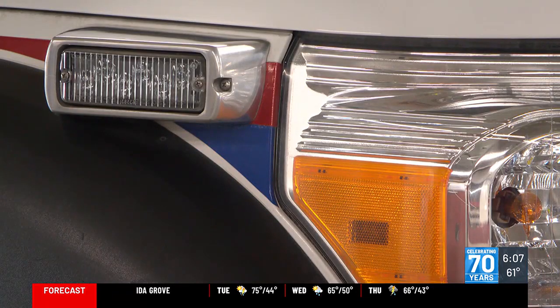Waze also communicates with several other apps, such as Spotify, Pandora, and Audible. If Waze is open in the background and you're listening to one of those app functions, it's supposed to turn your music down and give you that notification.